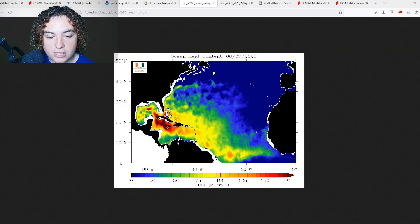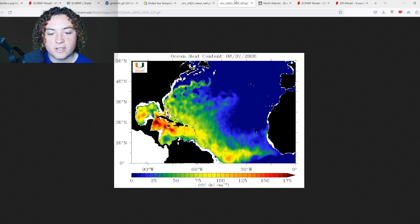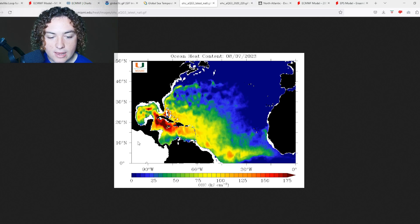The ocean heat content map shows the OHC across much of the Atlantic is far more expansive than it was in 2020. In the Caribbean it is a lot more than it was three years ago. We have a huge area of 175-plus OHC — I wouldn't even be surprised if we see 200 OHC in some spots. This is definitely something to pay attention to going into next week and potentially into September, as these OHC values are not dropping anytime soon. The more ocean heat content you have, the more fuel these hurricanes have for development.